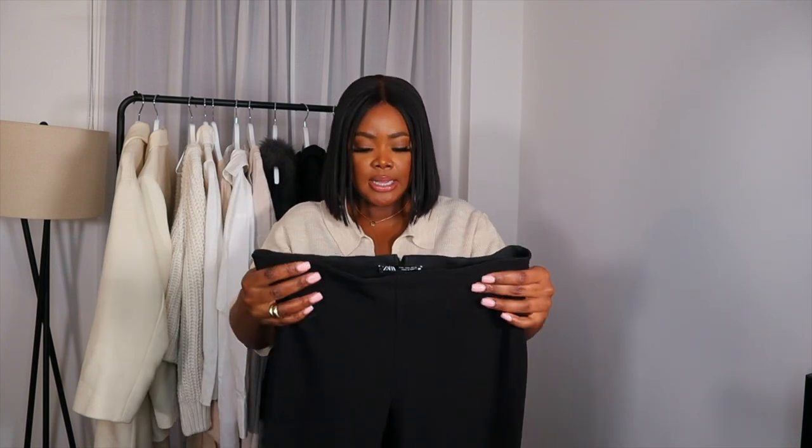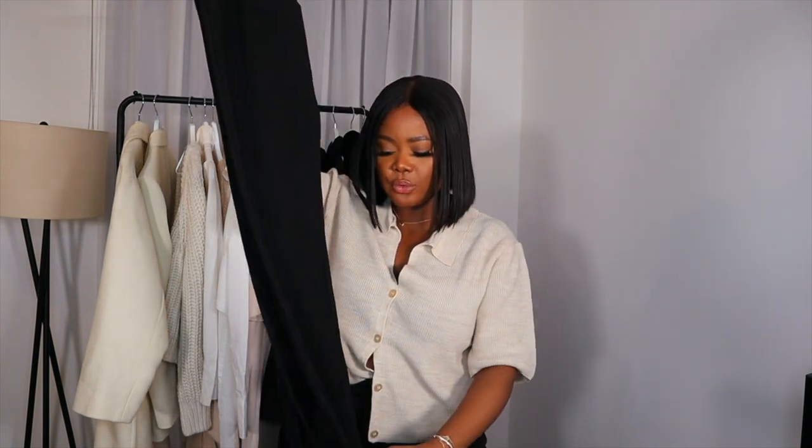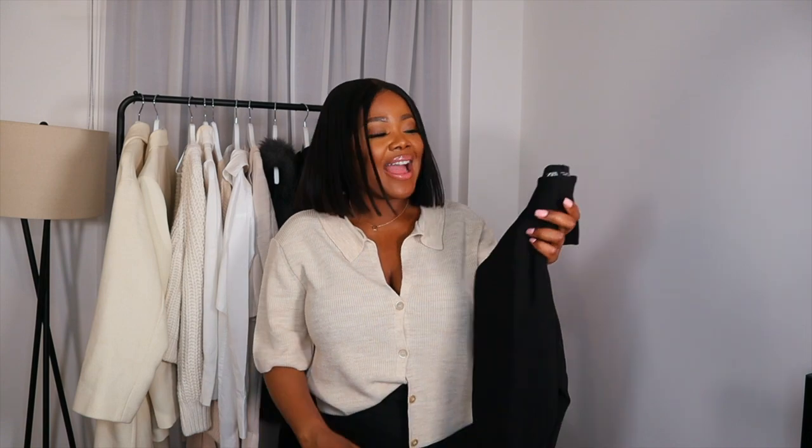Another staple would be these Zara ribbed black trousers with the split ends. These have become a staple in my collection throughout the year — I wore these trousers last autumn, winter, spring and summer and they are back. They fit kind of like leggings but you can definitely elevate them with anything. I could wear them with a white shirt — I actually styled it in my last haul with this shirt and some nice black heels.